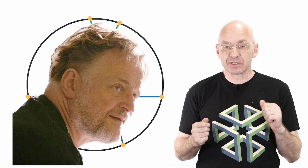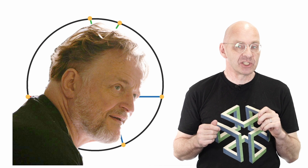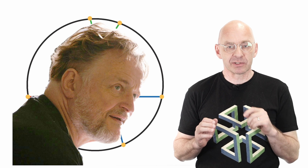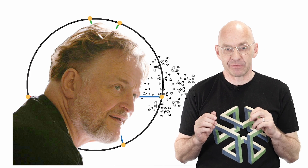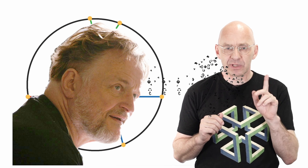Conway was a mathematics professor at Princeton University, a certified genius and the inventor of many ingenious mathematical games that also became incredibly popular outside mathematics. For example, chances are, even if you're not a mathematician, that you're familiar with Conway's bizarre game of life — that alien 2D life. That's due to Conway.